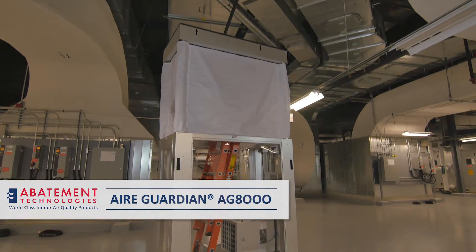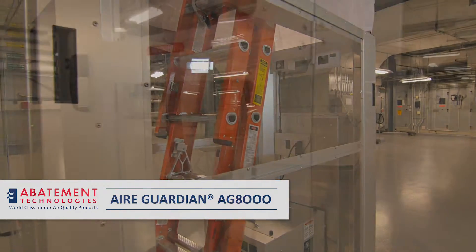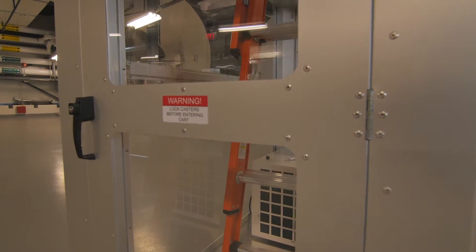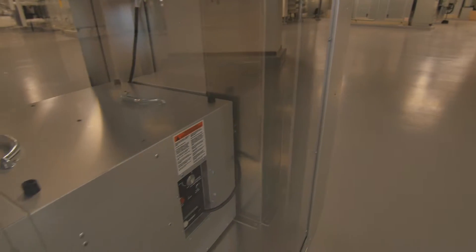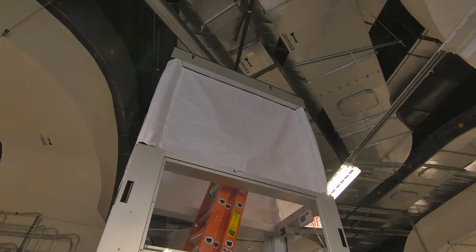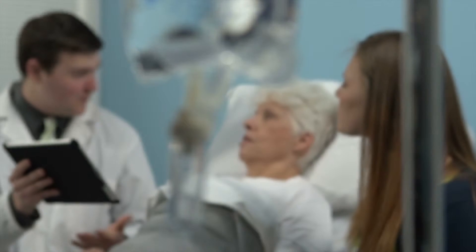Abatement Technologies' Air Guardian Model AG-8000 is the most advanced and efficient mobile dust containment cart on the market for ceiling plenum work. The AG-8000 meets or exceeds ICRA compliance requirements with numerous features to safeguard workers and enhance their productivity.